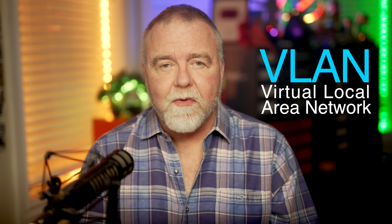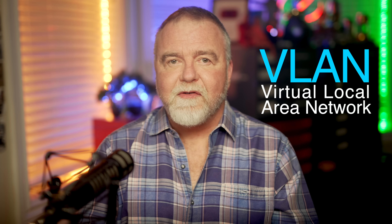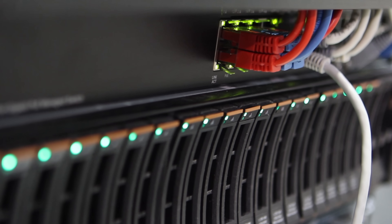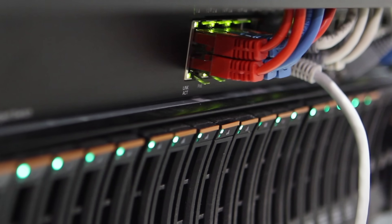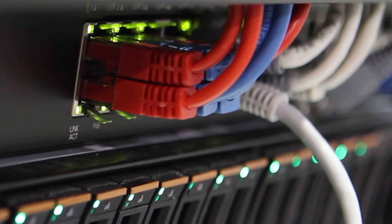VLAN stands for Virtual Local Area Network, and it is a concept used in computer networking that allows for the creation of virtual networks within your physical networks. Imagine your house was wired with two completely different networks and that it used colored cables, red or blue, each on its own, and the switches never connected each other. A VLAN is a little bit like that.